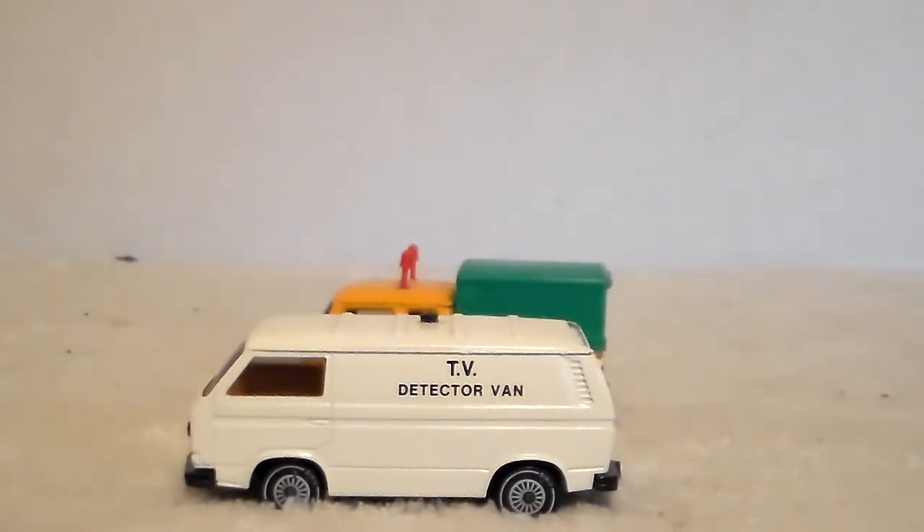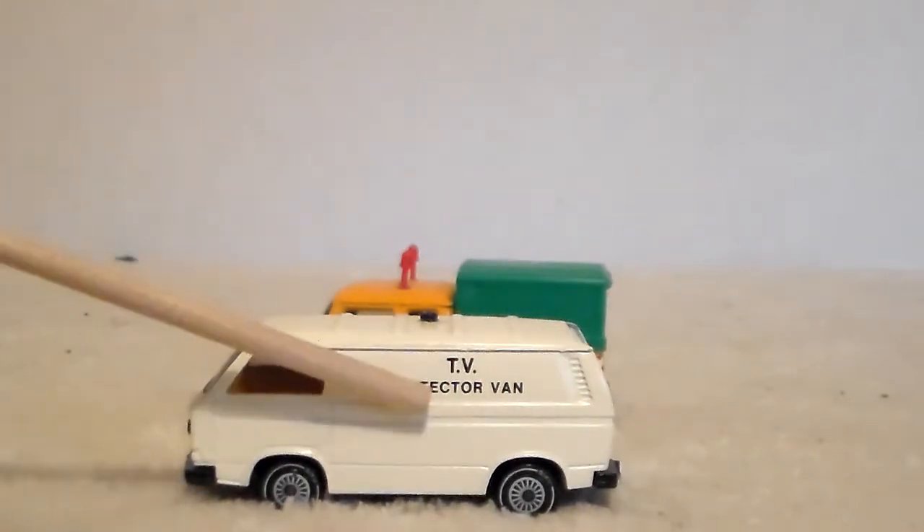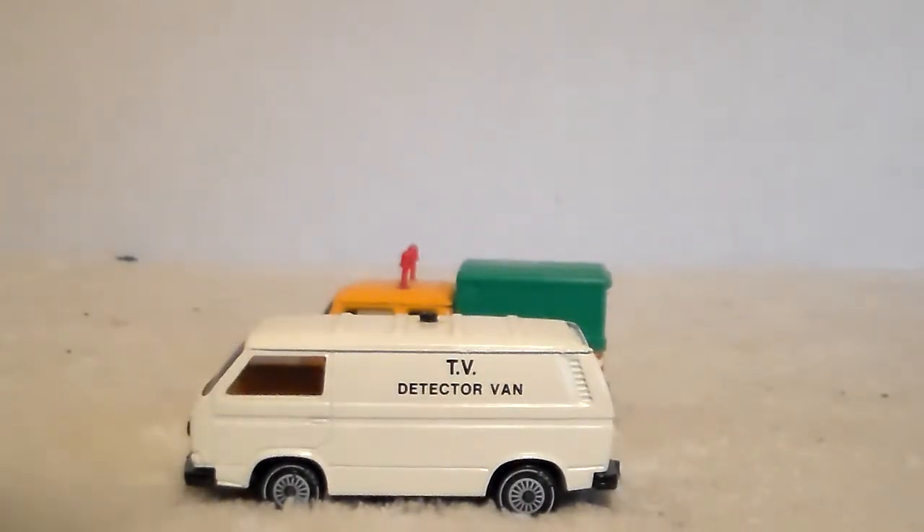Now we're going to talk about the second van that came in this lot — the TV detector van, also a Siku van. Like I said, I was just going after the orange truck and the TV detector van was the bonus. It is cool — it's a panel van, and I prefer panel vans over any other. But I was kind of confused about what a TV detector van actually was.